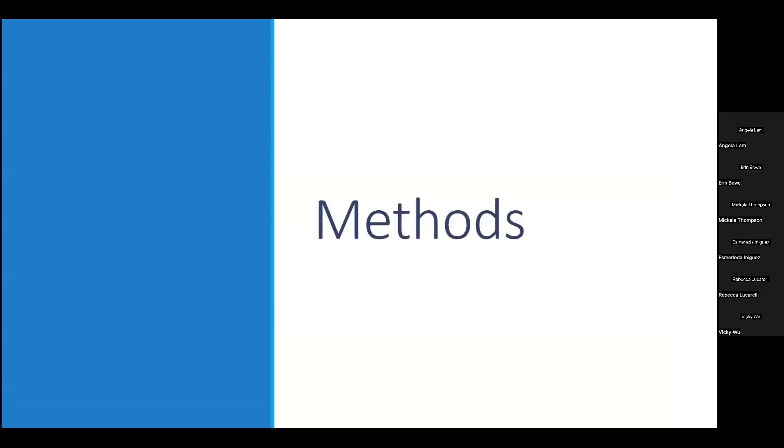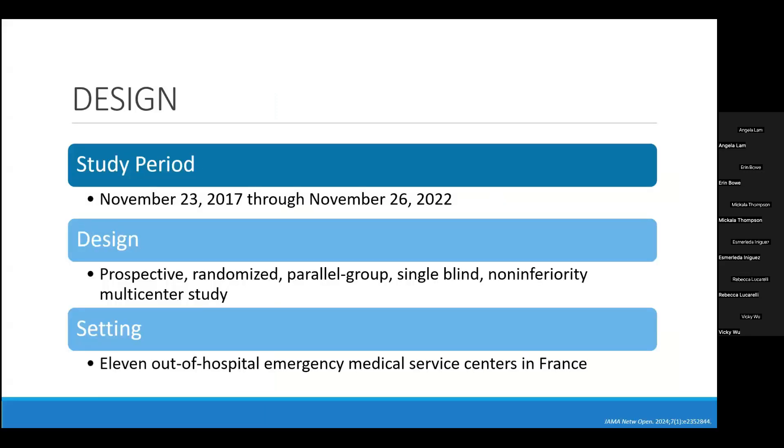Bringing us to today's study methods. This was a prospective, randomized, parallel group, single-blind, non-inferiority, multi-center study. The treating physician was not blinded due to the need to dose medications and because it was assumed they would know the expected presentation after patients received ketamine. The study was conducted from November 2017 through November 2022 at 11 out-of-hospital emergency medical service centers in France, which differs from U.S. practices — EMS centers in France include at minimum an ambulance driver, a nurse, and an emergency medicine physician as a mobile intensive care unit.